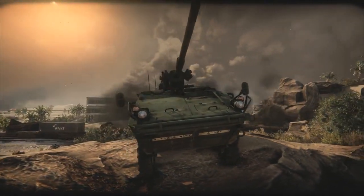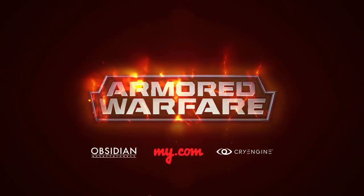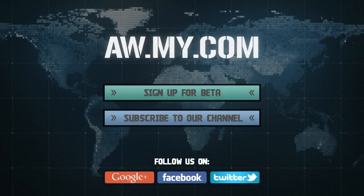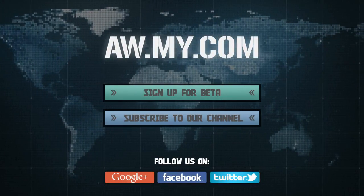You'll be able to play the M11-28 MGS Stryker during the closed beta stage of development. Sign up for the beta today at aw.my.com.